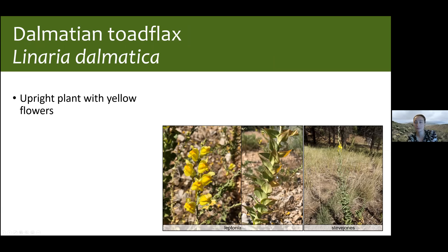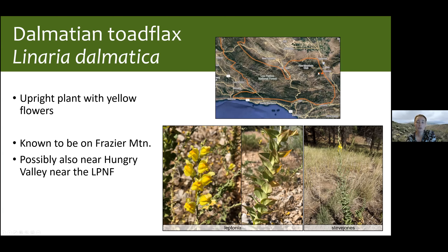Our next species is Dalmatian toadflax — it has a very upright stem, interesting overlapping opposite leaves, a very geometric look, and cute yellow flowers. It's only known from Frazier Mountain and the nearby Hungry Valley vehicle recreation area. This is one of particular interest to see whether it's actually more widespread than we know — it's only known from a couple of spots, and it's entirely possible it's established in more places but hasn't been recorded yet.